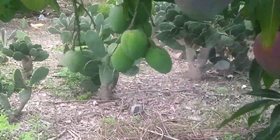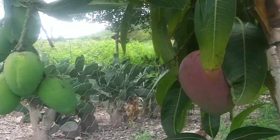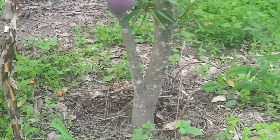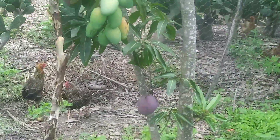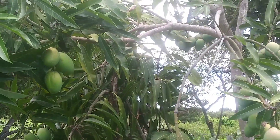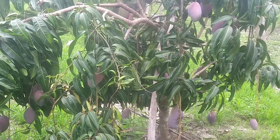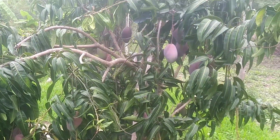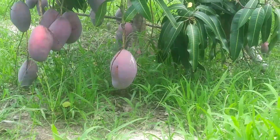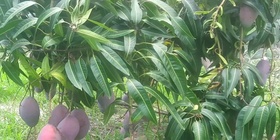Eu não sei se vocês observaram esse pé de manga. Ele está produzindo manguita e manga rosa. Foi uma enxertia — um pé de manga enxertado — e o cavalo do pé de manga também desenvolveu. O cavalo era de manga rosa, mas o enxerto também saiu. Então está aí produzindo dois estilos de mangas, duas espécies: a manga rosa e a manguita.